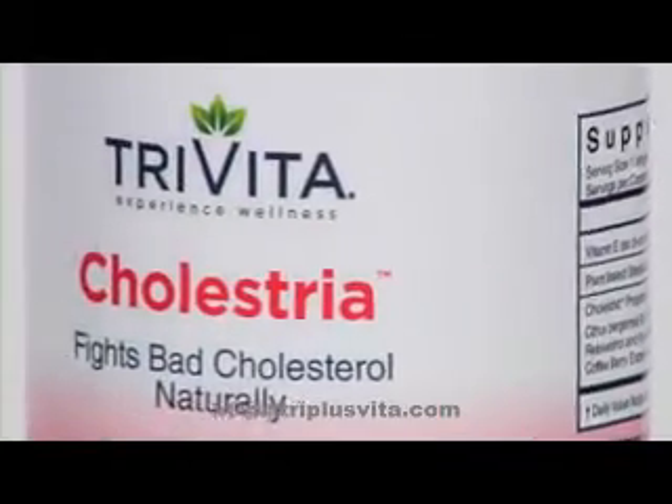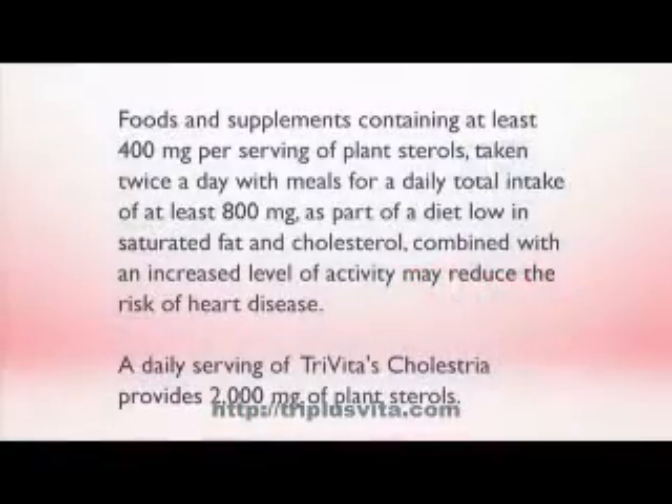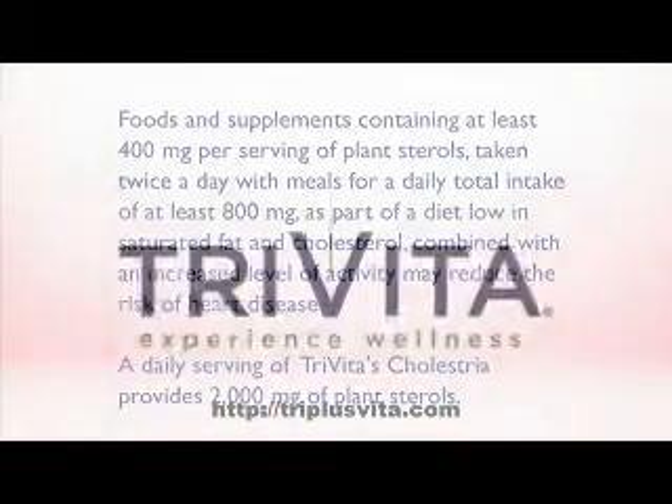To have healthy cholesterol levels, we absolutely must reduce our stress and increase our exercise, reduce our bad dietary fats, and increase the good fats in our diet. And Cholestria, taken every day, can help you meet the goals set by you and your doctor for heart-healthy levels of good cholesterol.